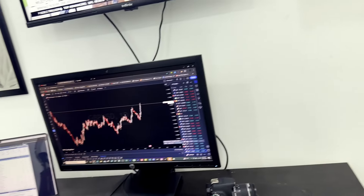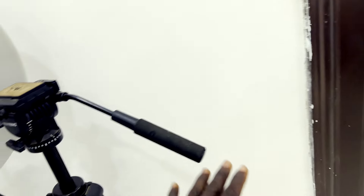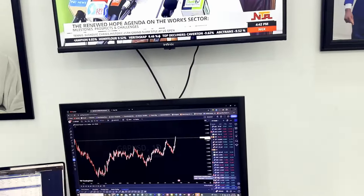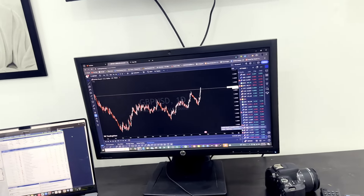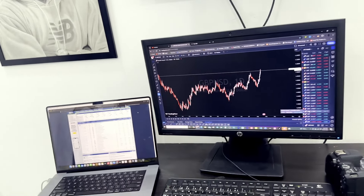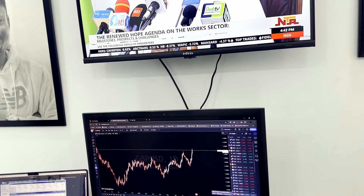I don't actually have anything much in this particular trading station. The next ones I have are just a normal ring light and my tripod for the camera. So I don't actually have anything much in my trading station guys. I'll definitely update you guys whenever I'm modifying this trading desk.